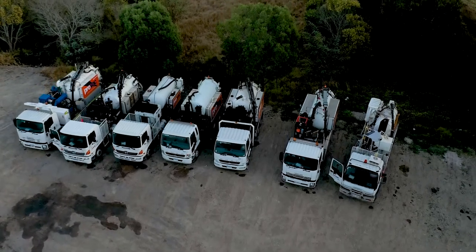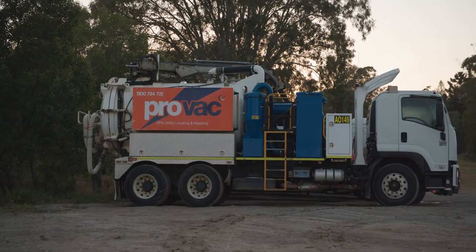There are many benefits to hydro vacuum excavation. First of all, they're more safe to use, with less chance to damage services.